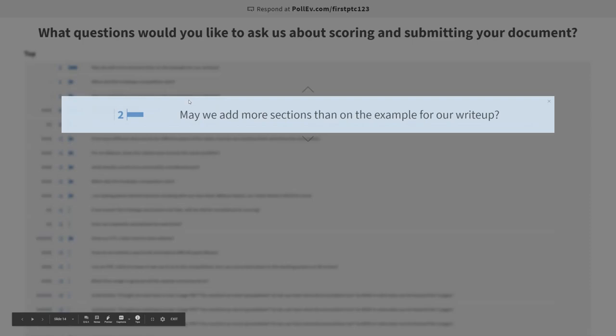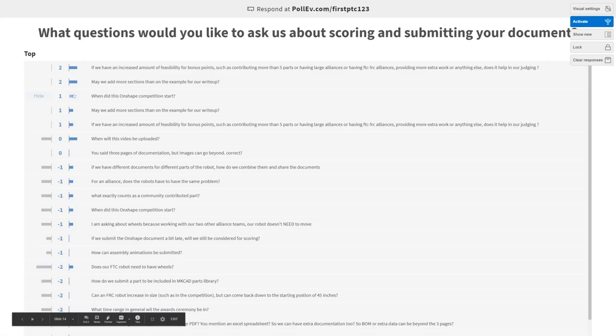May we add more sections than on the example for our write-up? That was just an example we threw together to help give you some guidance. If you have other ideas for sections, feel free — you don't have to follow our example by any means. But to get the maximum score, you'll want to tailor those sections to the rubric.